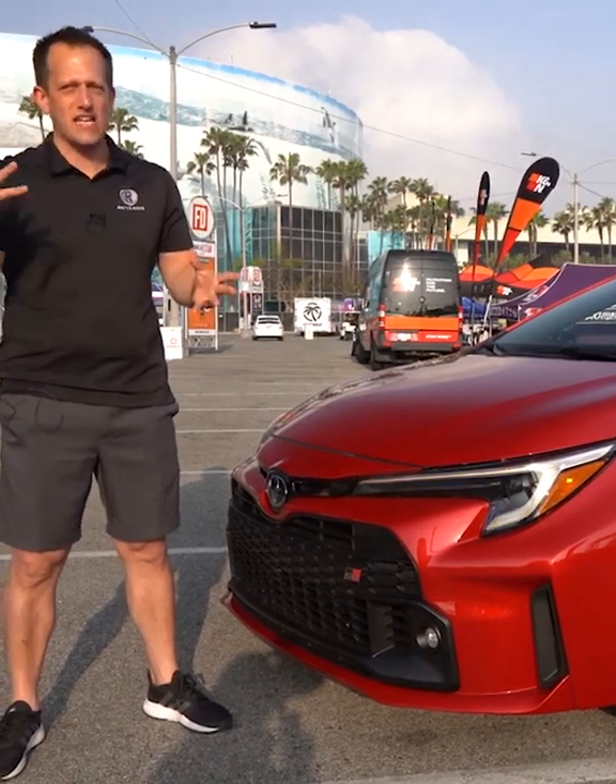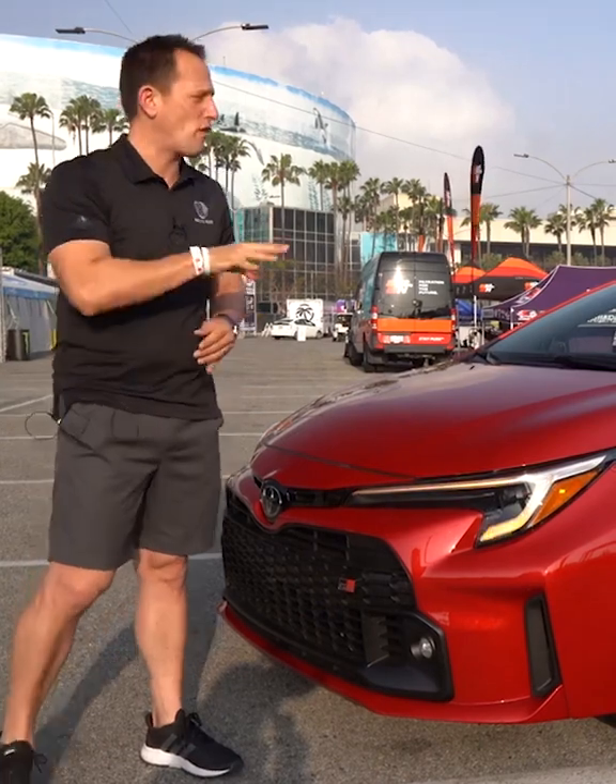From Rady's Rides, we are in Long Beach, California at the Formula Drift competition weekend. Toyota is bringing a lot of excitement, not only on the drifting course, but also with this car right here. This is the one you waited for — this is a 2023 Toyota GR Corolla.